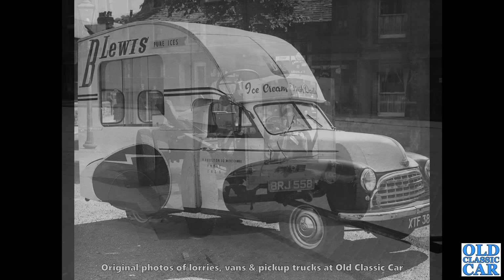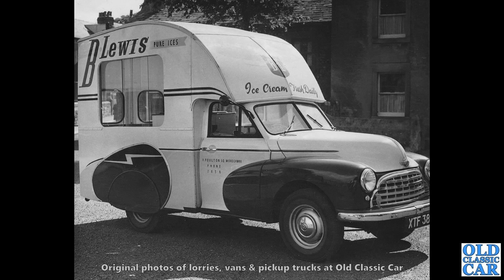Now to Morecambe and ice cream sales. We've got B. Lewis's incredible Morris-based ice cream van. 'Ice cream, fresh, daily' it says — B. Lewis, pure ices. This was the era of the Morris Oxford, of course. And this one is registered XTF 38.